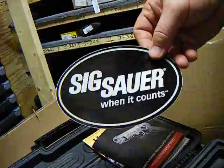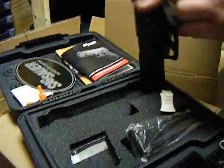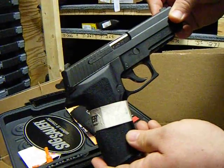Cool Sig Sauer sticker? Yes. So for your bid — one of my favorite weapons, by the way — the Sig Sauer P226 .40 caliber. I think he has two of them.